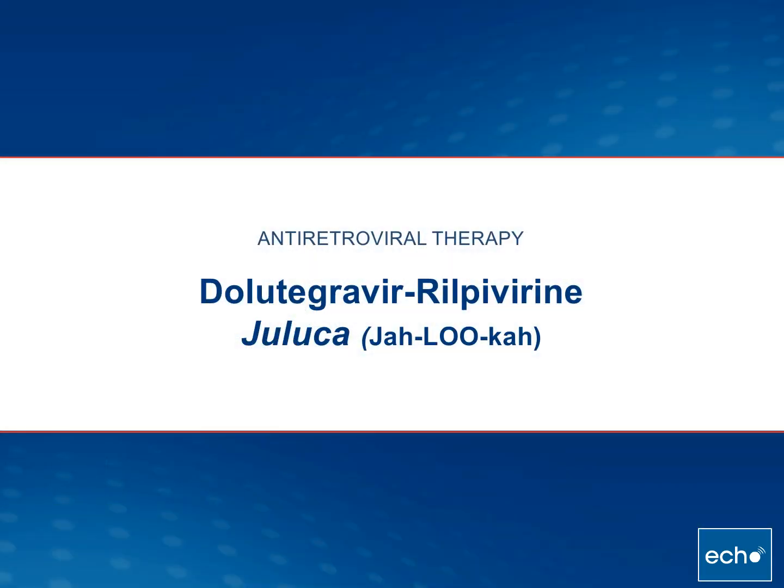This session is going to focus on a newly approved fixed drug combination, Dolutegravir-Rilpivirine, known by the trade name Juluca. This is very important to cover today because it is the first fixed drug regimen with only two drugs that can be used for antiretroviral therapy and is FDA approved for a specific indication. It's very important to go over this so that it does not get confused with our standard drugs that we use for initiating antiretroviral therapy.